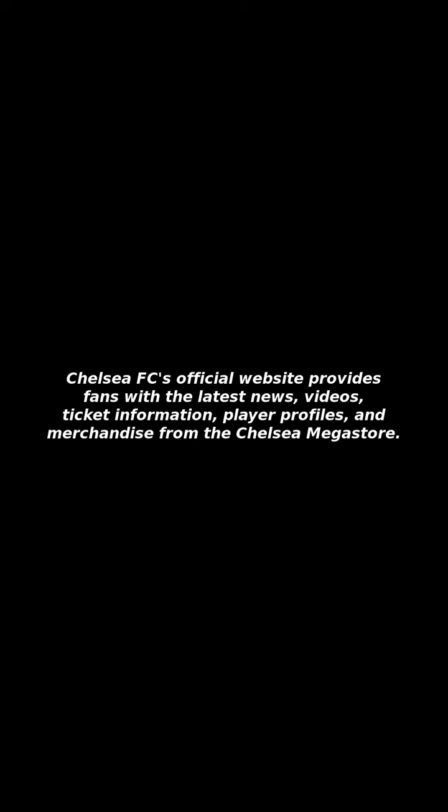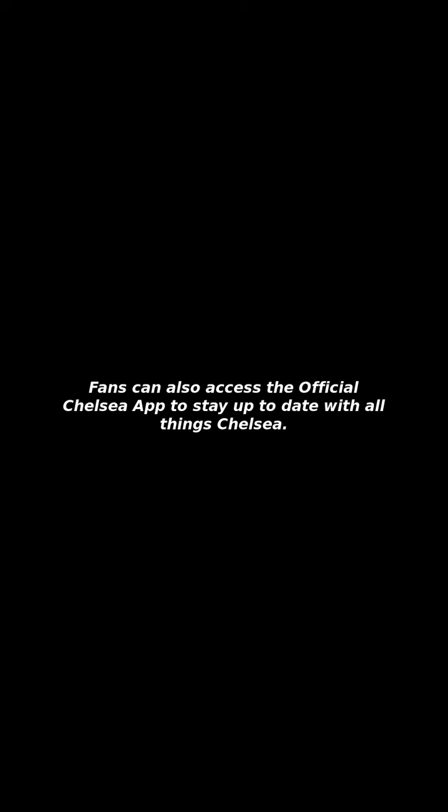Chelsea FC's official website provides fans with the latest news, videos, ticket information, player profiles, and merchandise from the Chelsea Megastore. Fans can also access the official Chelsea app to stay up to date with all things Chelsea.